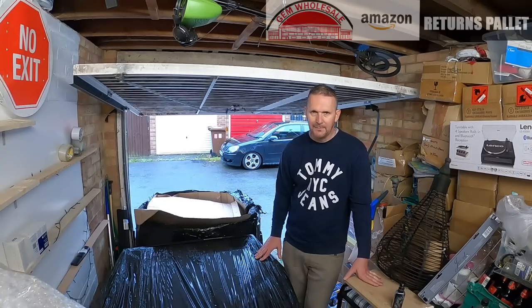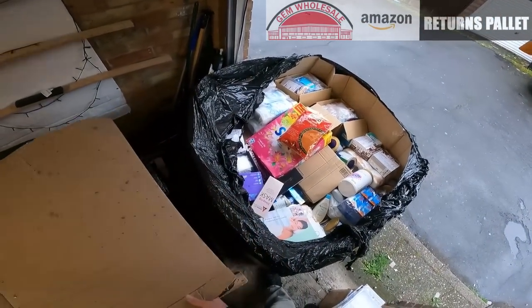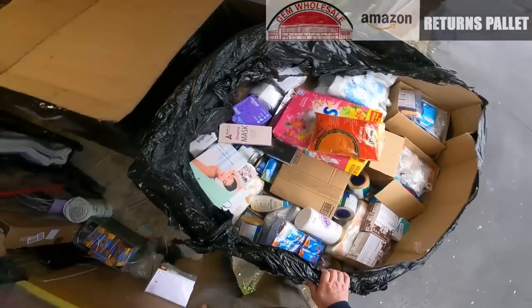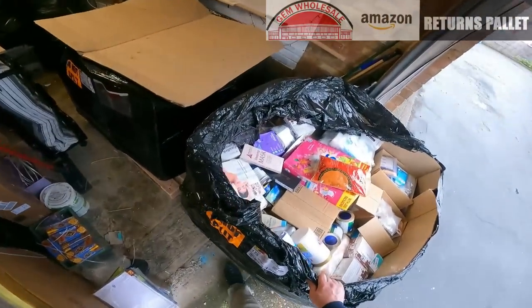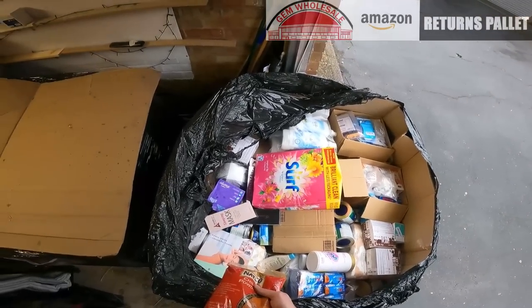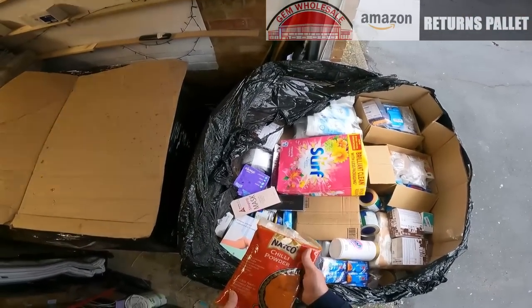I'll stick my head cam on and let's see what is in the pallet. Here we are — an incredible amount of stuff in here. This pallet is about three foot tall. This is a pharmacy pallet, so it's all stuff related to soaps, shampoos, dietary supplements, and all sorts of things like that.